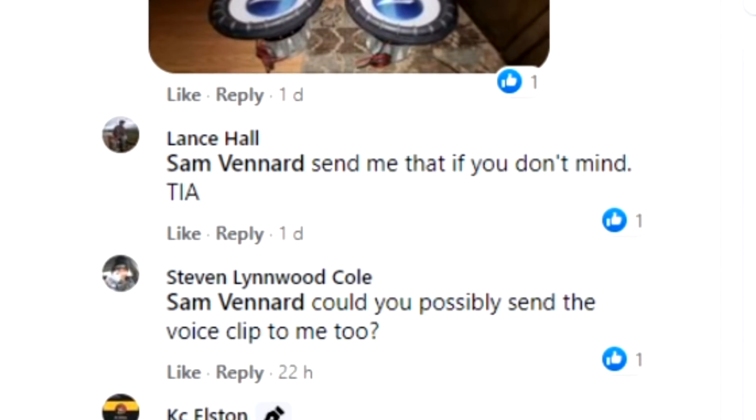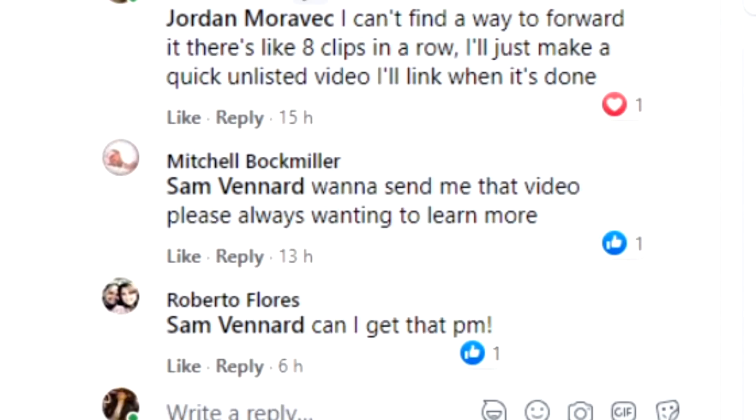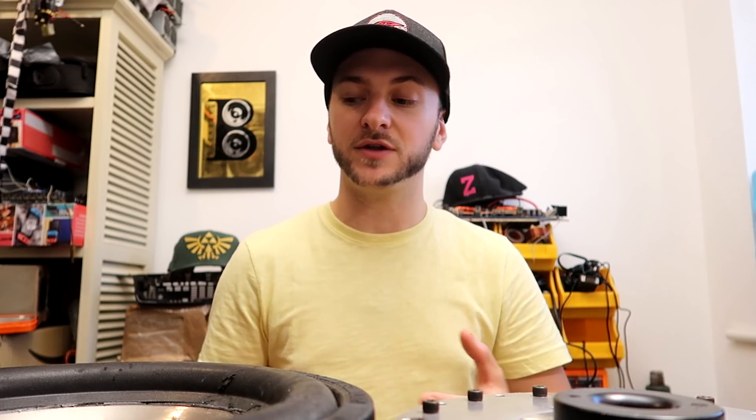I got a bunch of other comments from guys saying hey Sam, send me that PM if you don't mind - could you possibly send the clip to me too? So many people wanted those voice clips to gain a better understanding of how subwoofers work, how different boxes work, and why excursion is not the true limiting factor to loudness. So rather than try and forward those voice clips to everyone, which is really difficult, I thought I'd make a quick video here to explain it.